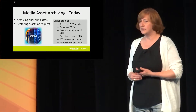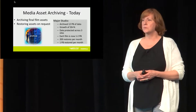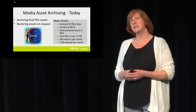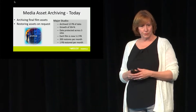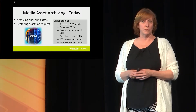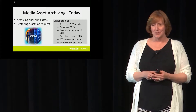I talked to the woman in charge of media asset management for this studio and asked how often they're doing restores. She said she has two people who full-time do restores — 200 restores a month, which is 10 a day. Those 200 restores amount to a petabyte of data per month. If they were looking at different data every time, that means they're churning 100% of that data every year on tape, with two people running around in sneakers restoring data for people.